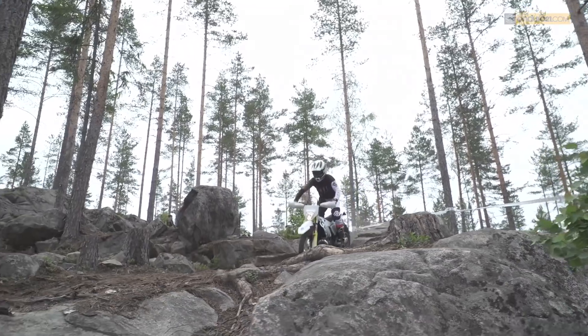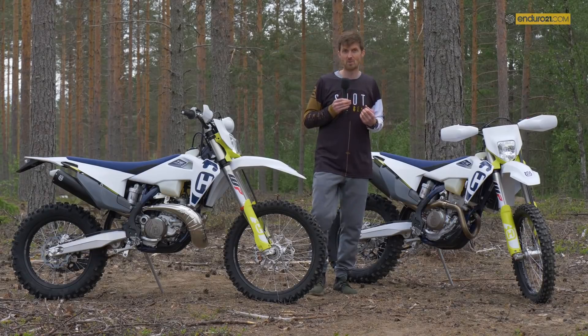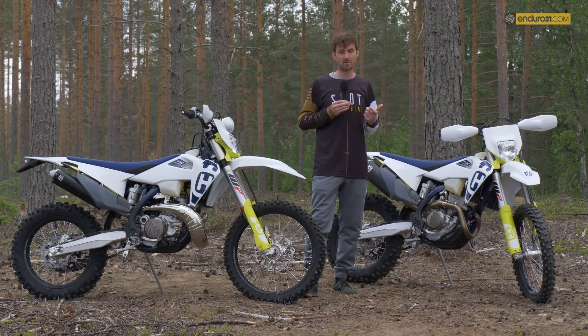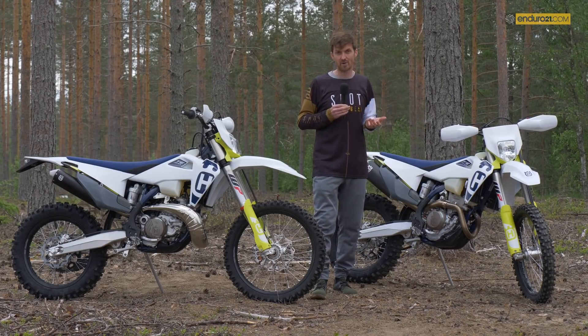Overall the new model range is more precise to ride, easy to ride, and more stable. You feel more confident — that's the main thing.